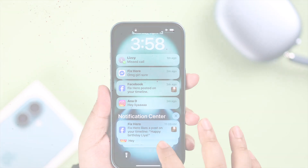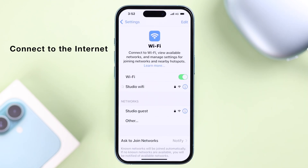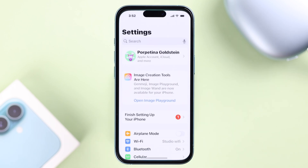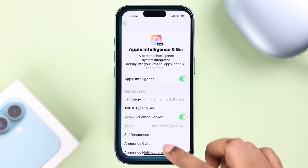First of all, make sure you're connected to the internet or Wi-Fi. Also, from Settings, go to Apple Intelligence and Siri and make sure Apple Intelligence is turned on.